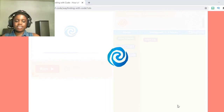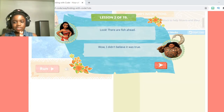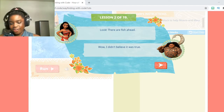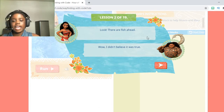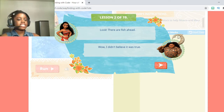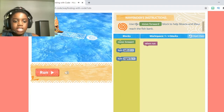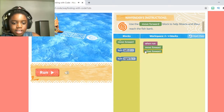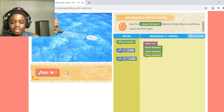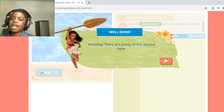I like it because there are not many videos in this. It's also one of the coding methods used to practice beginner's coding at Harvard and Berkeley University. Now that it's done loading, let's read the next lesson. Maui and Moana said: 'Look, there are fish ahead!' The Wayfinder's instructions say: use the move forward block to help Moana and Maui reach the fish bank. So let's type in three move forward blocks — one, two, three — and click Run. They're so fast! They already moved. Let's go on to number 3.